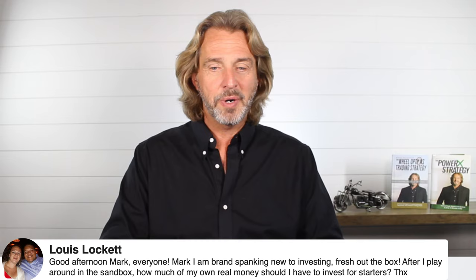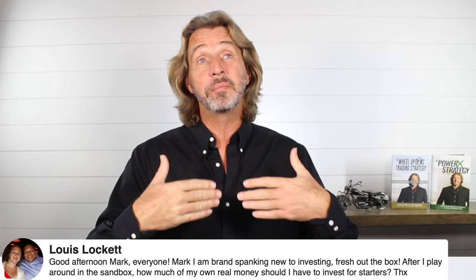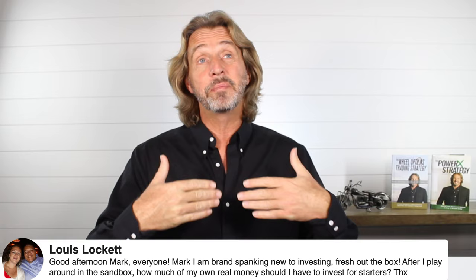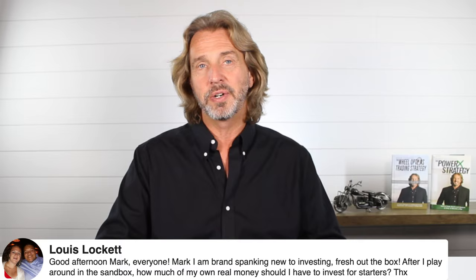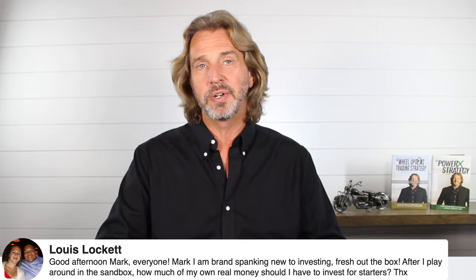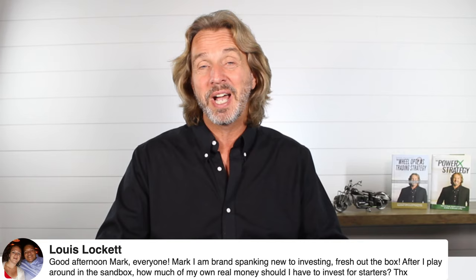Louis says he's brand new to investing — how much real money should he have to start? It really depends on which strategy you're trading. For the PowerX strategy, you can get started with as little as $5,000 to $10,000 in cash. For the wheel trades, I recommend at least $20,000, which gives you $40,000 in buying power. I'd go with the strategy's minimum for the first three months — there's always a transition from a simulator to live trading.